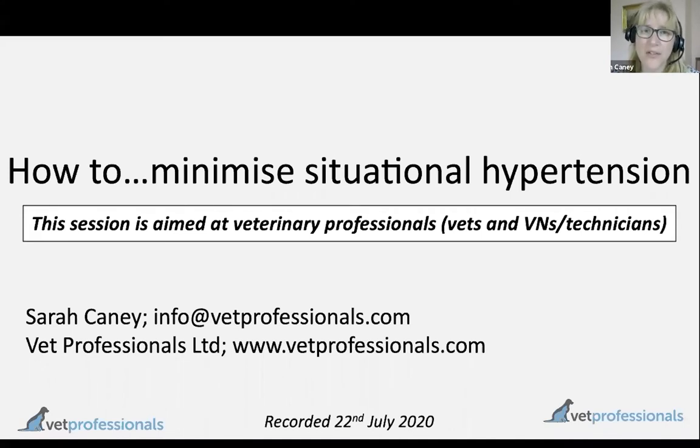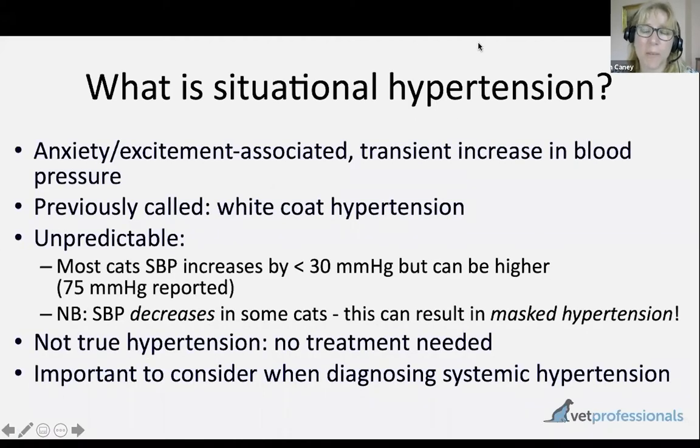Situational hypertension is actually a new term. We used to talk about the white coat effect, or stress-associated increases in blood pressure. But this is the correct term now being suggested by the American College of Veterinary Internal Medicine for this temporary increase in blood pressure that we can see in cats associated with stress.